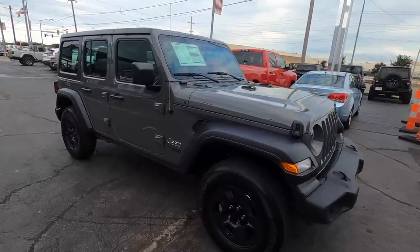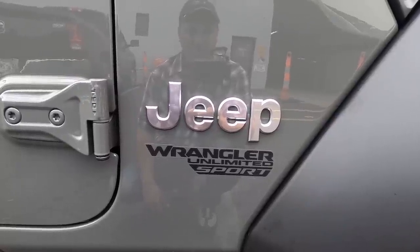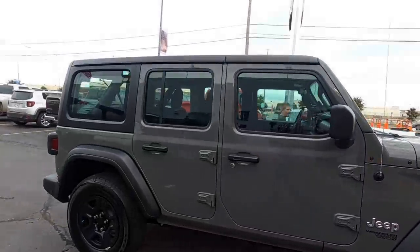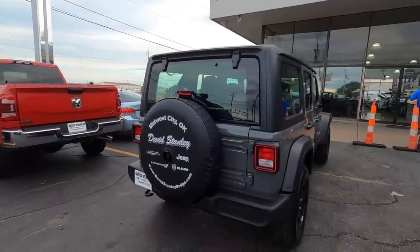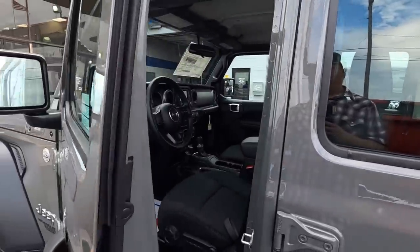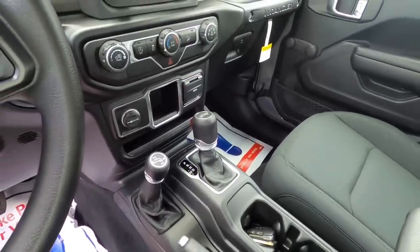While 'Unlimited Sport' may sound impressive, let's be honest — it means bottom of the barrel, no frills, cheapest of the cheap. That's exactly what I bought it for. It comes with absolutely nothing: no power windows, no power locks, no power mirrors, no touchscreen, no Sirius XM, no off-road tires, no remote start. The only option on this is an eight-speed automatic transmission.